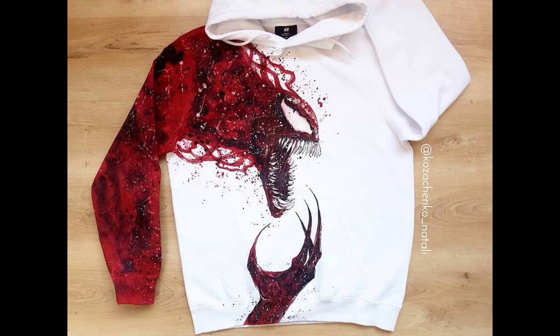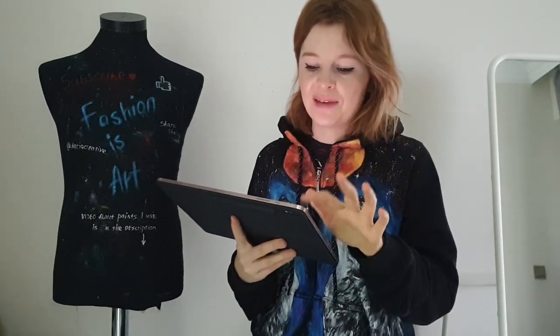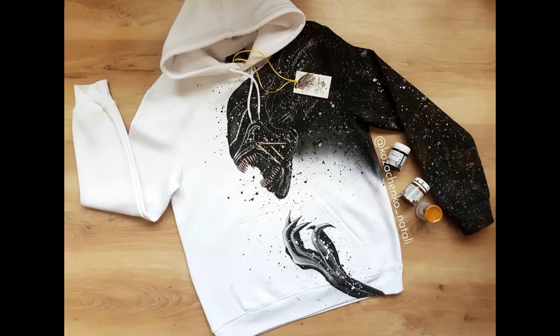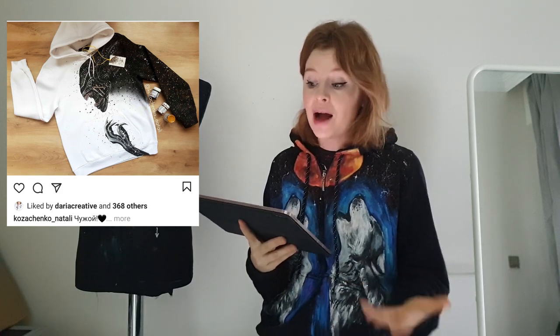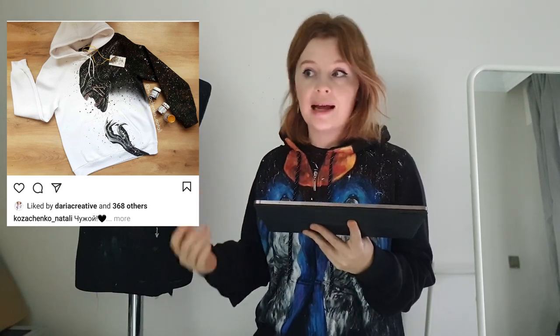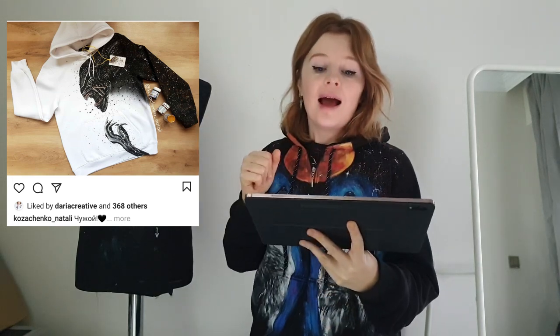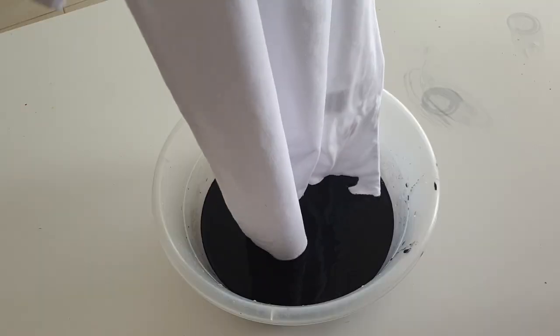Her Venom hoodies — when I first saw them I was shocked. There was just one question in my head: how did she dye the sleeve? There's also an alien hoodie that looks so cool and creative. I even wrote her a message asking how she dyed the sleeve, and she said she hand-dyed it — she mixed fabric paint with water and then with a brush, step by step, she hand-dyed the whole sleeve. It takes a lot of time and effort. Ivan gave her advice that she could dye the sleeve with textile dye — dissolve it in a bowl and dip the sleeve in.